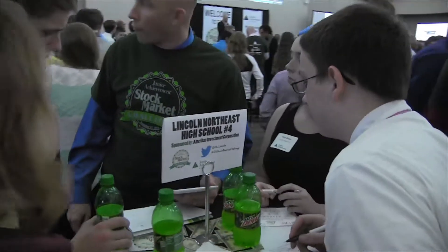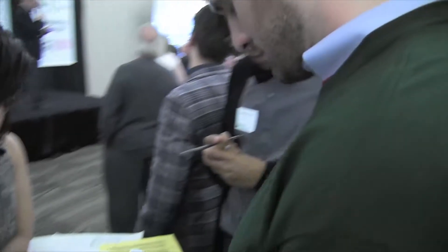Through JA — Junior Achievement — we're learning about different stocks and the risks: high risk, low rewards, and that kind of stuff.